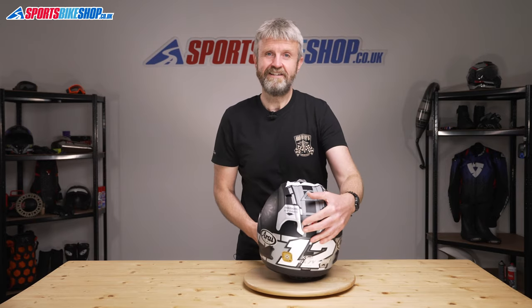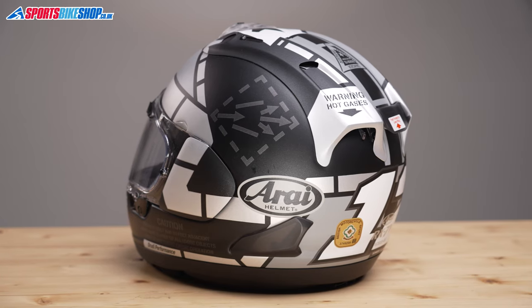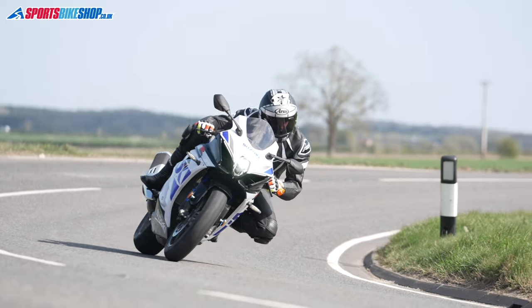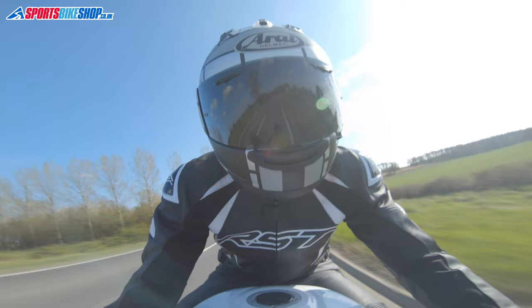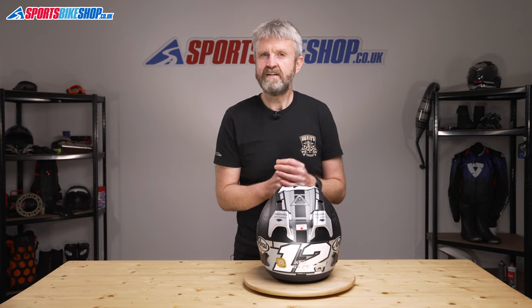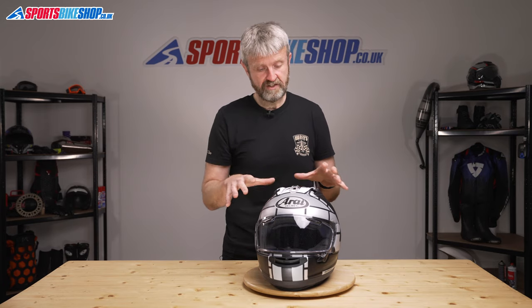For approvals, this helmet is ECE 22.05 for road use, has the ACU gold sticker for race and track use in the UK, and scored the full five stars in the UK government's Sharp Impact Scheme. Having spent a few hundred miles on the road in this helmet, it's an impressive piece of kit and I have no doubt it would offer first-class protection if called into action. It was better on bikes with a fairing or screen for shelter from the wind, and felt a little less aerodynamic on a naked bike — but this is a race helmet designed to be used behind a fairing. If you're genuinely going racing, it may be worth looking at the RX-7V FIM model, which has a rear spoiler for extra aerodynamic sleekness, a different visor, and is approved to the international racing standard.